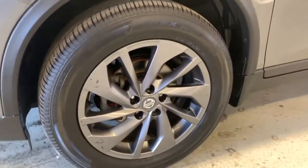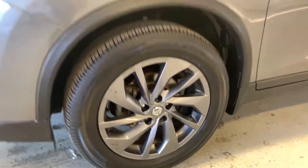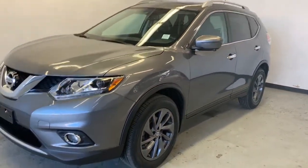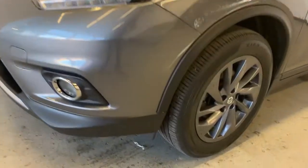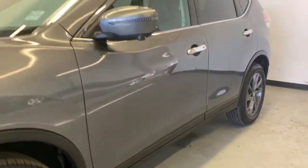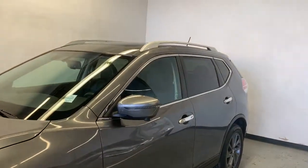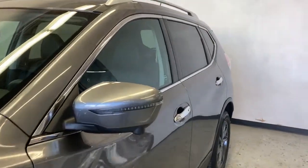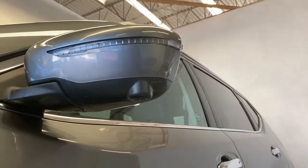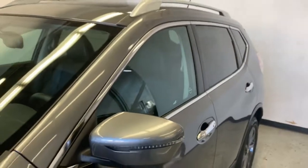The Rogue comes equipped with 18 inch factory alloy wheels wrapped in Falken tires. We have a nice gray silver color for the exterior, fog lights up front, and this nice plastic trim along the wheel wells and the bottom of the vehicle, which protects your paint from any debris or rocks that might get kicked up while driving. On the side mirror we have your turn signal — a little strip there.